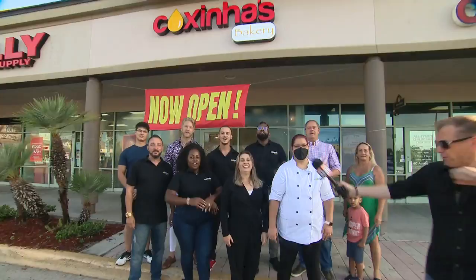Hi everybody! In case you missed me on Good Day this morning, we are live in West Orlando featuring the brand new Cochina's Bakery!